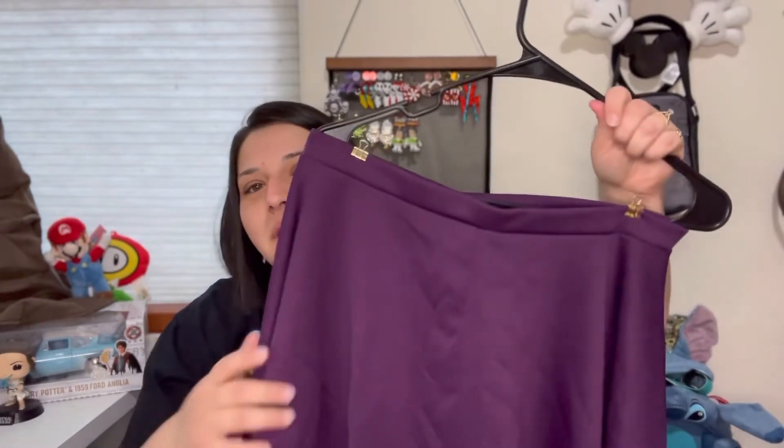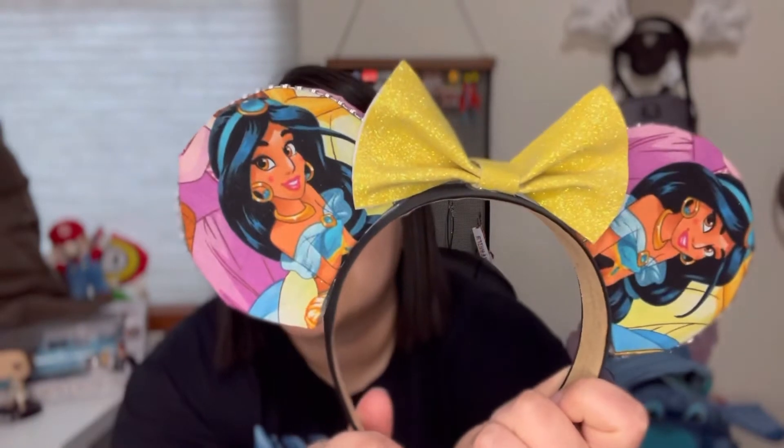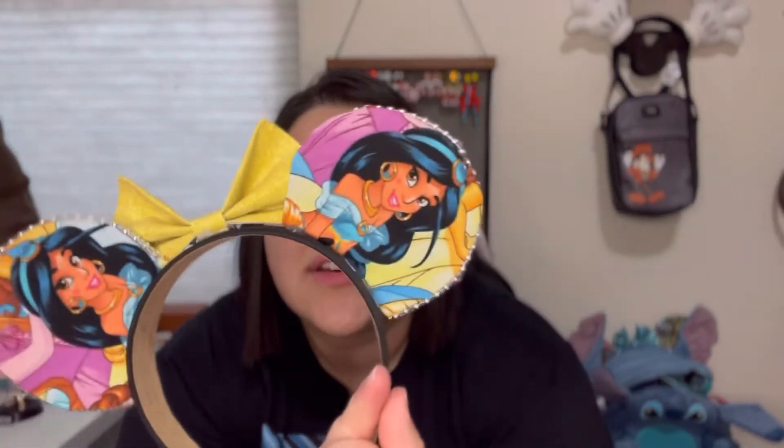I decided to wear my purple skater skirt — I know that's probably not the right name for it, but I got this off Amazon. You can check my storefront; I always have everything from Amazon linked over there. It's a 2X. I also have these Jasmine ears that I made. They're not perfect but I like to make my own ears — it really doesn't take that much time.